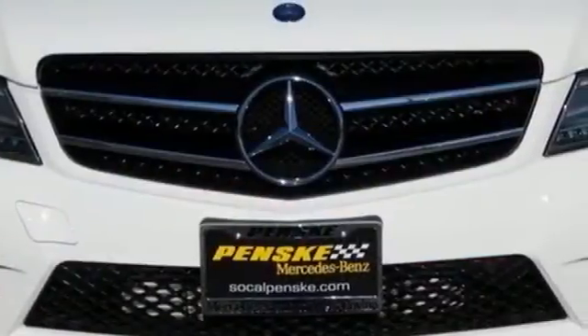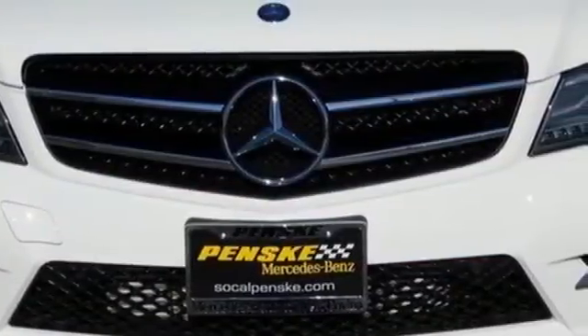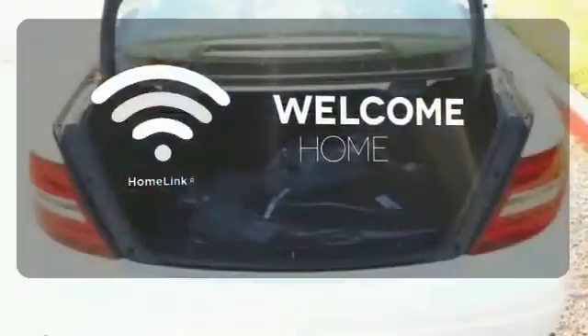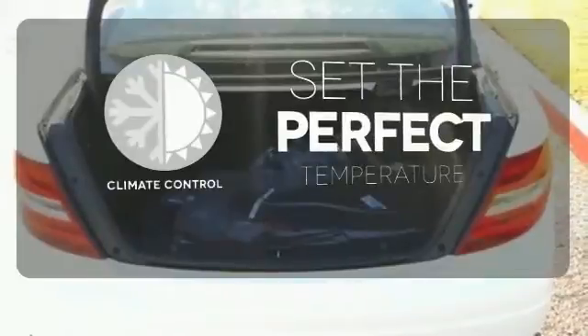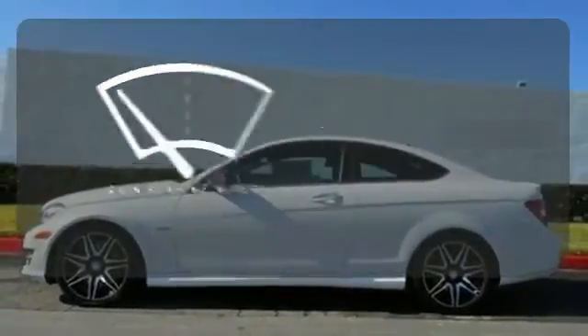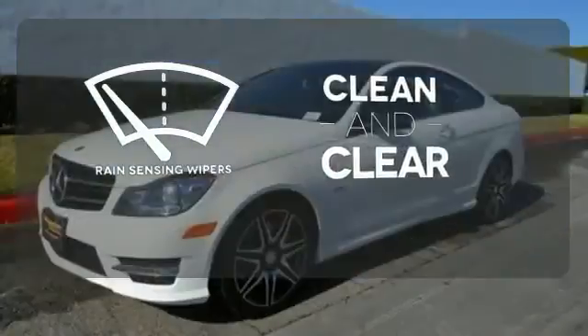Harman Kardon sound system and M-Brace technology. Program garage door openers, gates and lighting systems with HomeLink. The climate control lets you set the temperature exactly where you want it. Rain sensing wipers maintain a clean and clear view of the road ahead.